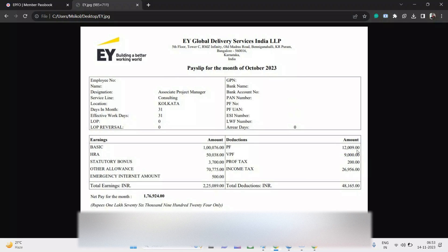Now let us look at deductions. His PF contribution is 12% of basic, which is 12,000 rupees. He is also investing in VPF — 9,000 rupees per month. So his total contribution is 12,000 plus 9,000, along with the employer's contribution of 12,000 as well, making it around 30,000 to 32,000 rupees going into PF overall.